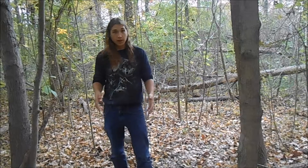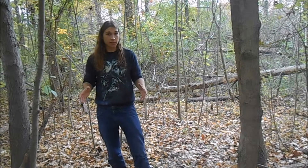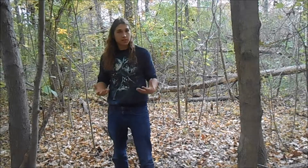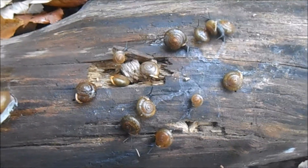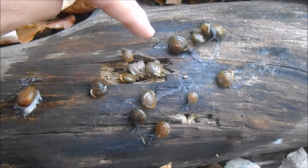What I have on this log down here is a group of land snails, and land snails are some of my favorite animals ever. Land snails are mollusks, just like clams and squids. Basically, a mollusk is a soft-bodied invertebrate animal that finds some skeletal support from calcium carbonate, and these calcium carbonate structures that they produce are what we call shells.